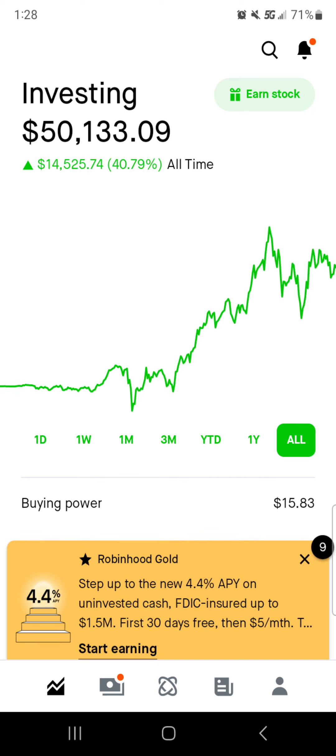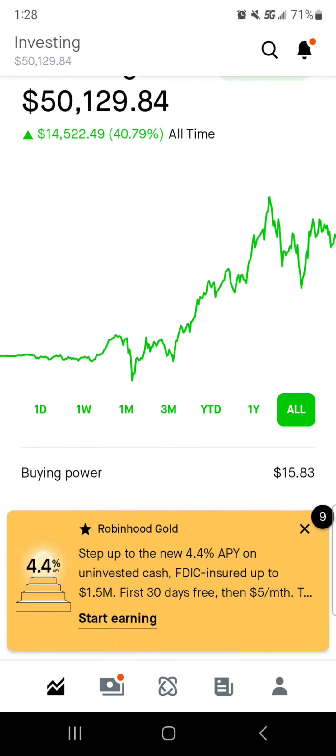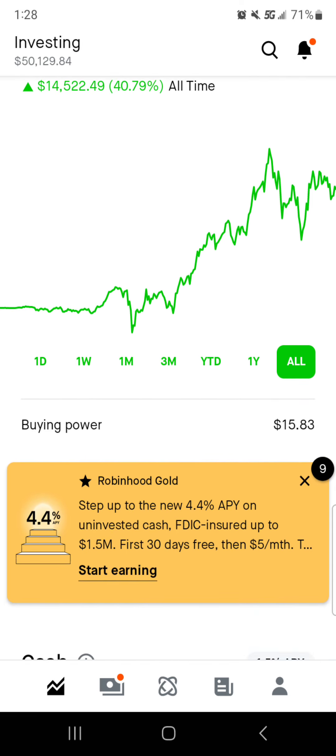Right now we're sitting at fifty thousand one hundred thirty three dollars and nine cents. Of course that will change due to the fact that the market is open, but fifty thousand plus dollars, which is great. Buying power of fifteen dollars and eighty three cents, and I'm going to be sitting pretty until Altria pays me at the end of the month.